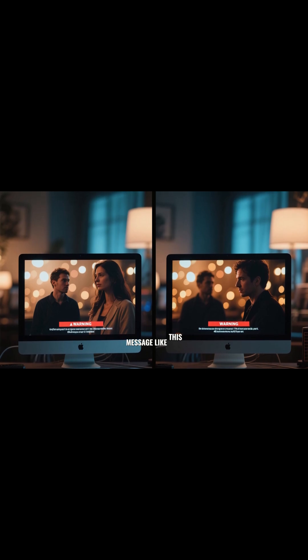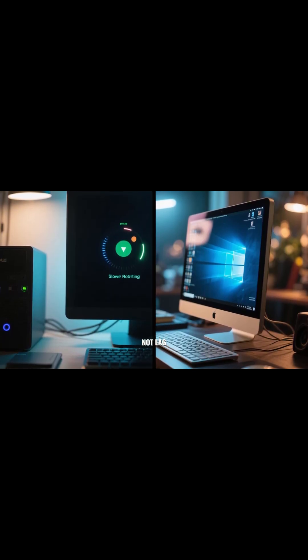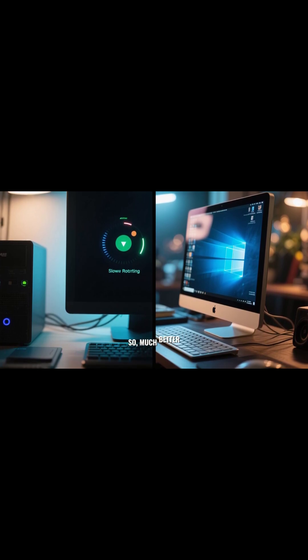Before, we used to get a message like this. After doing all these steps, your computer will not lag, your computer will boot much faster — a much better experience overall.